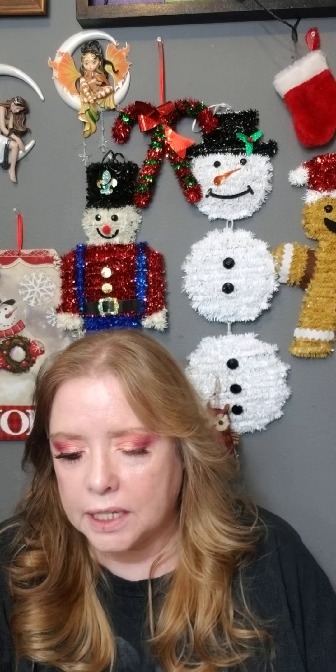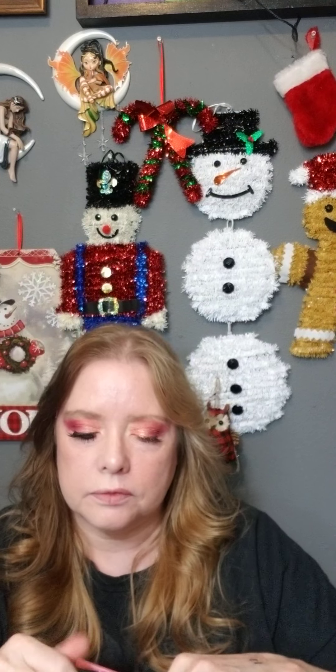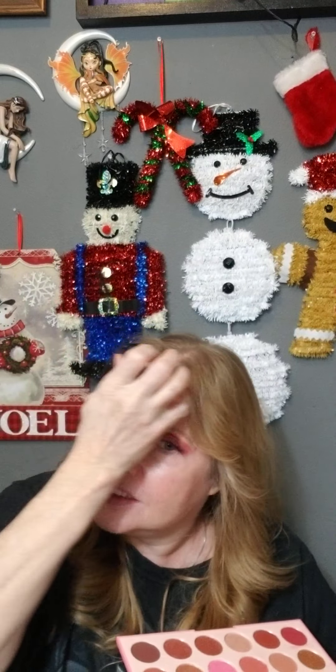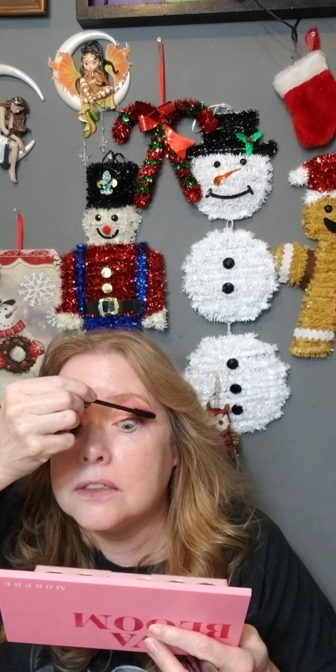And I'm using Urban Decay Perversion mascara. I love this stuff. My hair always wants to come in my face when I'm doing mascara.